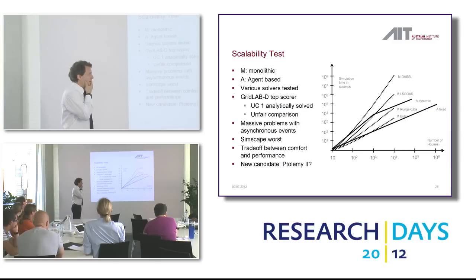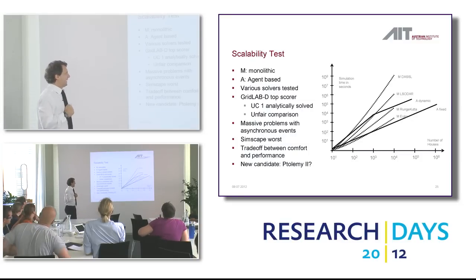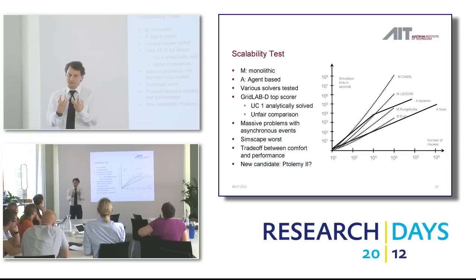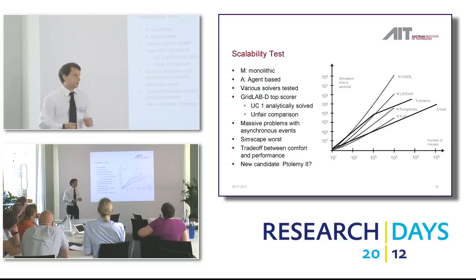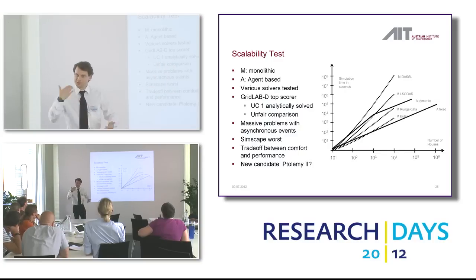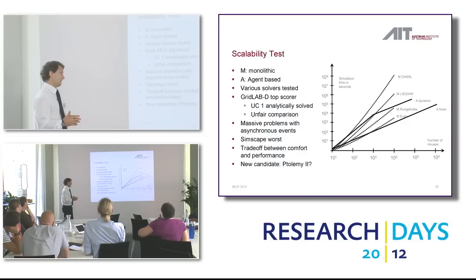GridLabD was very good in use case one, but that was an unfair comparison because the physical parts were not interacting — not connected over a physical channel like the electric grid. So you could individually solve the differential equations analytically, put them into C code, and simulate them — that's why GridLabD excelled in that first test. The others were really slow. Simscape wasn't even in the picture because it stopped far short — it wasn't capable of simulating hundreds of thousands of houses, while GridLabD was just fine, and Simscape/Simulink was calculating for days.